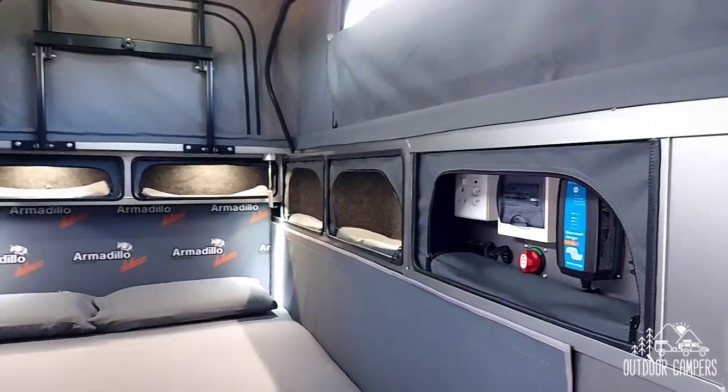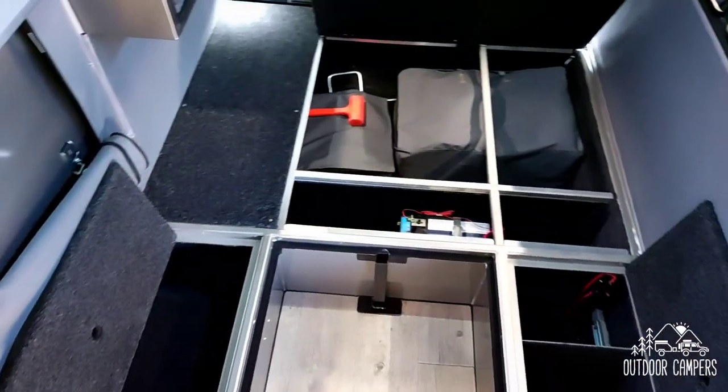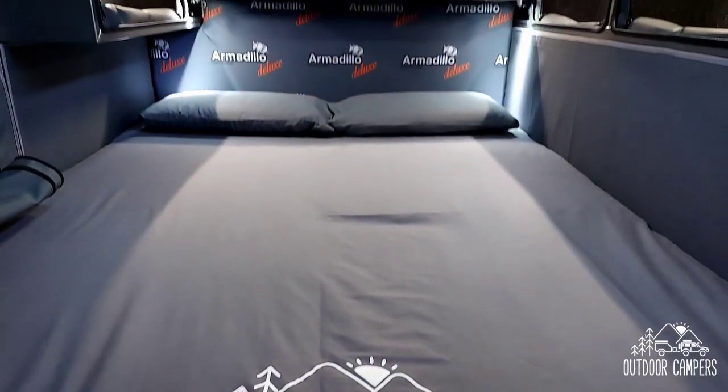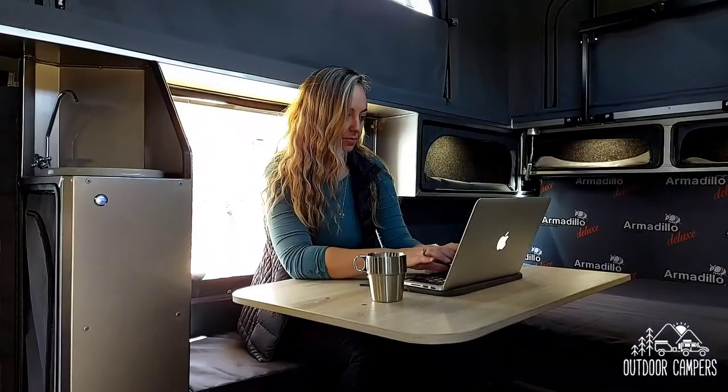The interior is spacious with exterior doors providing easy access to bulk storage underneath the bed. The spacious double bed with high-density foam mattress sleeps two adults and the bed can be configured to make space for a saloon table with comfortable seating.